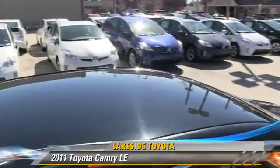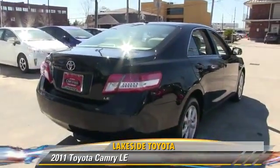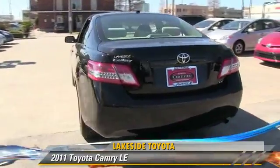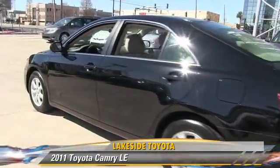This Toyota features power windows, cruise control, and a CD player. Safety features include traction control, four-wheel ABS, and stability control.